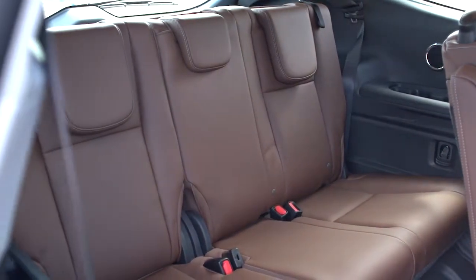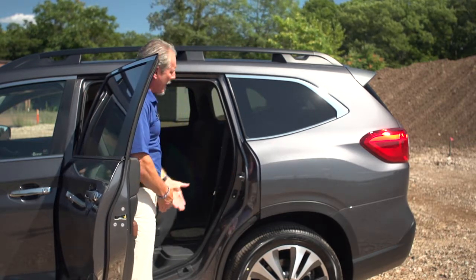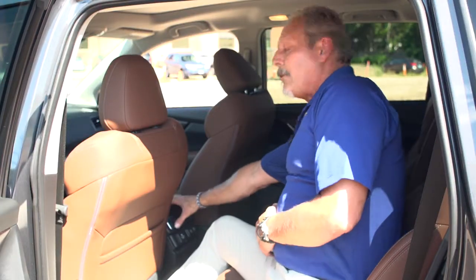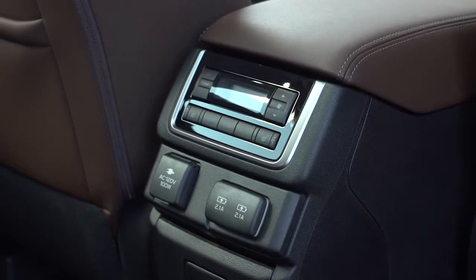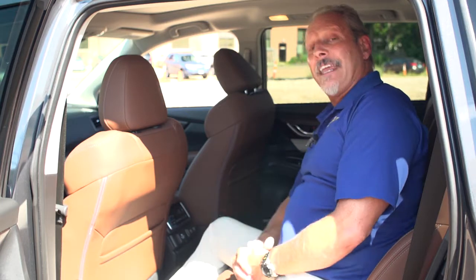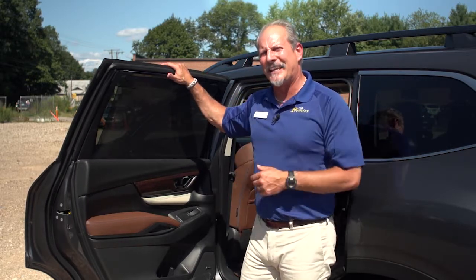The 8-seat configuration gives you a bench seat. Either way, if you need to access the third row, it's simply a matter of sliding the seat forward, giving you easy access. Rear climate controls are available right on the back of the center console. You also have a 120-volt outlet accessible, as well as two USB ports. In the Limited and Touring versions, the rear seats are heated, and you have two additional USB ports in the third row seating. Also standard in the Limited and Touring versions are the rear window sunscreens, which is quite convenient on those bright days when you have little ones sitting in the back seat.